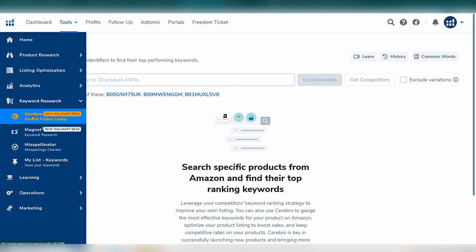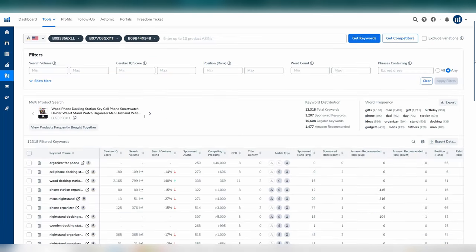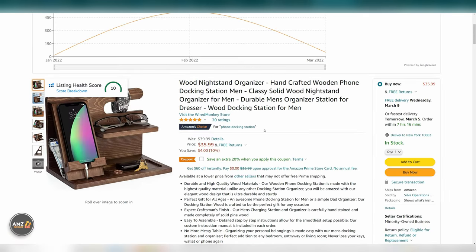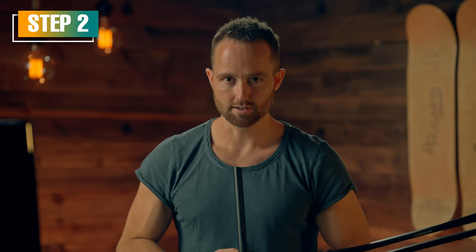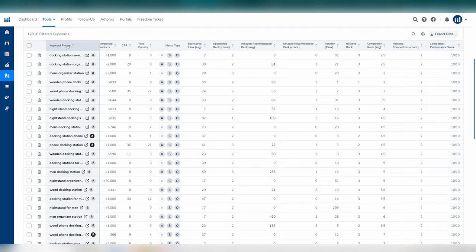We're going to begin with Cerebro — this is a reverse ASIN search. You input your top three competitor ASINs and this tool provides you with a keyword list based on the keywords that perform best for those existing products. Step one: identify your top three competitors, find their listings, and copy their ASINs. You can click into their listing and find the ASIN beneath product info. Paste the three into Cerebro and click 'get keywords.' Step two: scroll down and look at the results. You'll see all the keywords and a ton of columns. The keywords are ordered based on competitor performance score — how well these three as a group perform for each keyword.